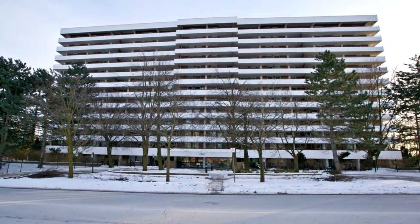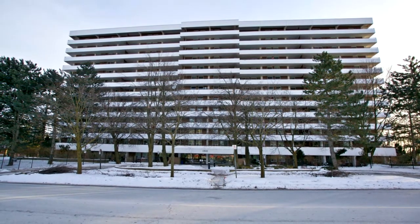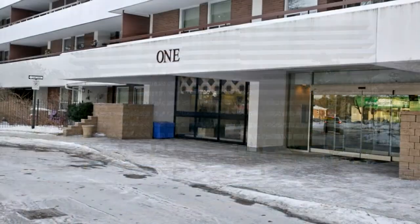Welcome to One Royal Orchard Boulevard, number 511, in Thornhill. Totally renovated, absolutely gorgeous.